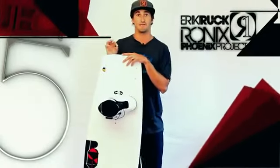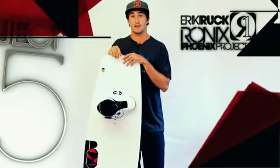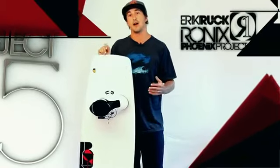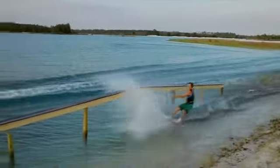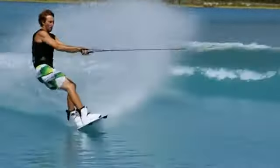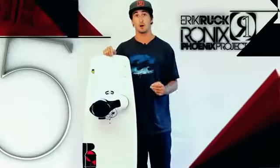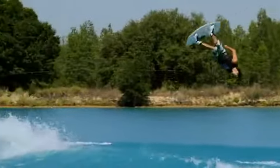One thing I always felt on a traditional board is that there's a lack of feeling — you don't feel the water as much, and there's a lack of energy too. On the Phoenix, hands down the favorite thing about it for me is the way the water feels, the way you're connected to the water, the way the board feels alive and is conducting energy through you, through the water — you're more or less one with everything that's going on.